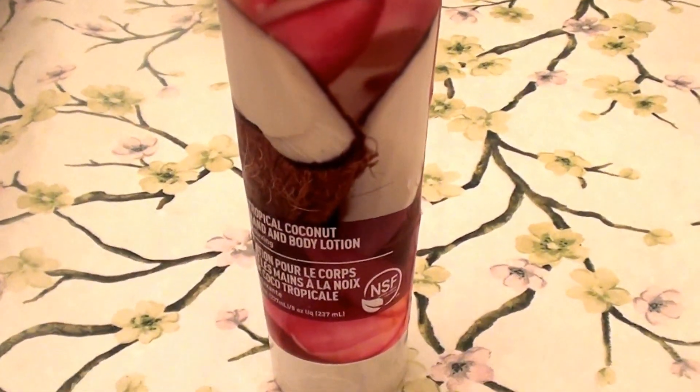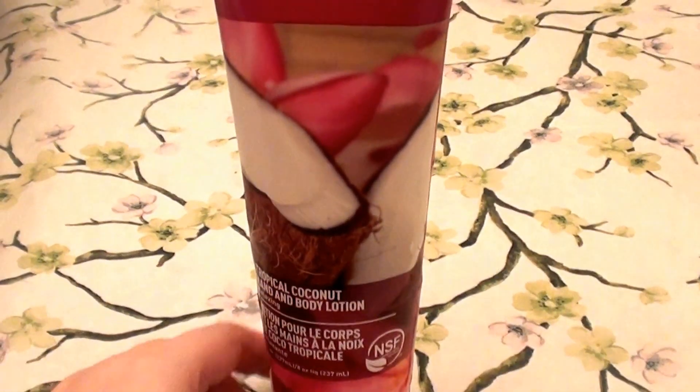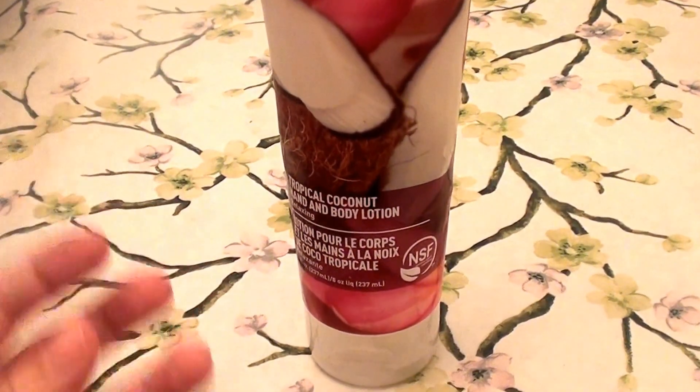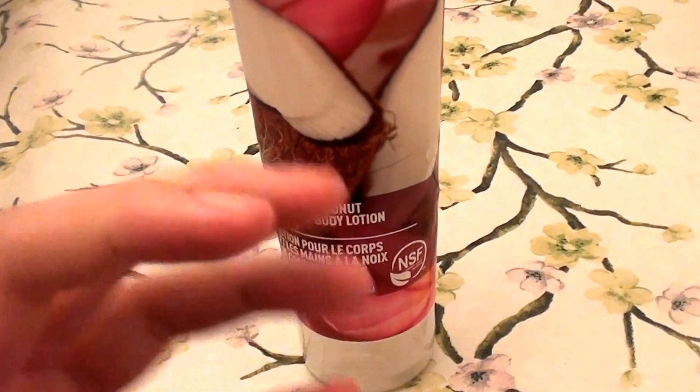It is very hydrating. It is very emollient. It is not overly greasy. It's not too thick of a lotion — it is not watery, but it's not thick either. It's great stuff.